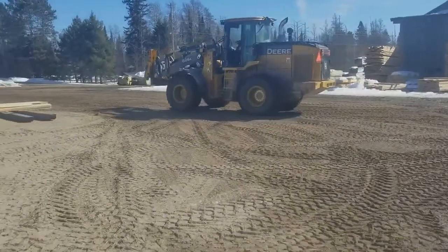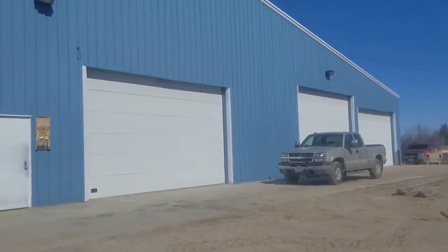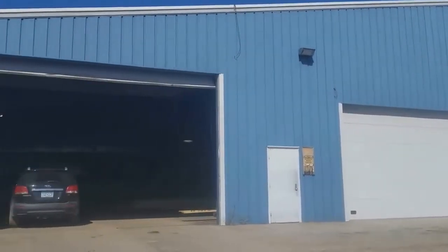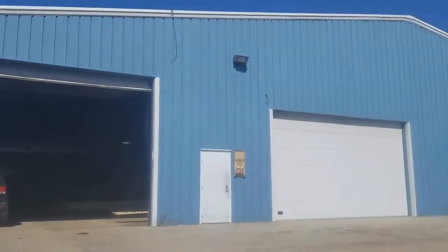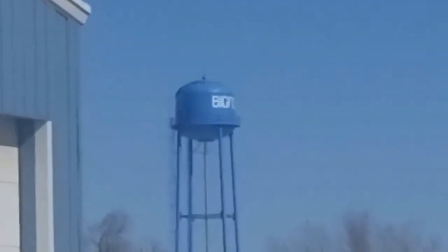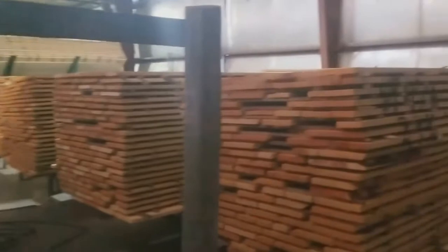I'd call it a wrap. Good job buddy. Well, since we just saw a beautiful red pine tree standing that we left as a legacy tree, it might be fun to look at the type of lumber that comes from a tree like that at the planer mill in Big Fork. There's the Big Fork water tower. Here's the inside of the planer mill.